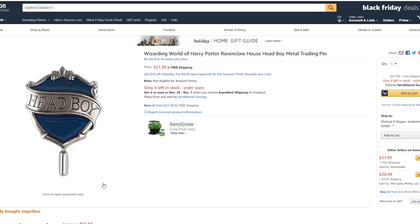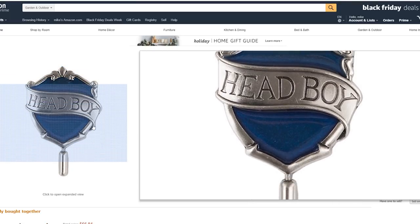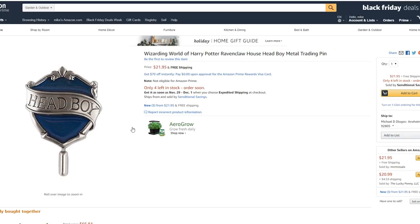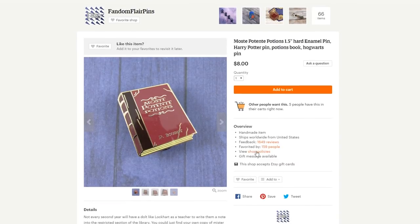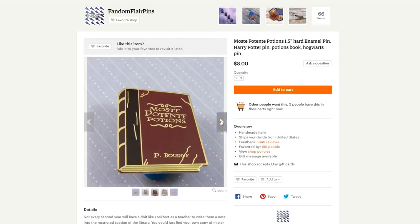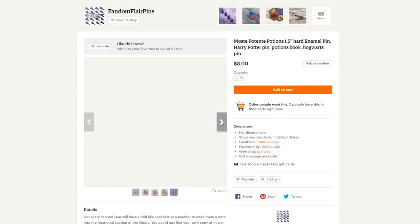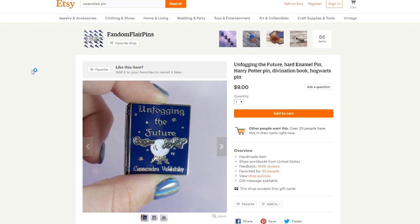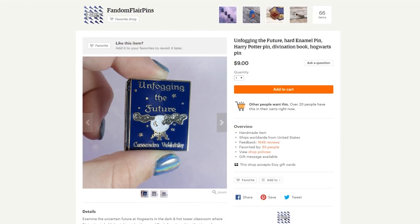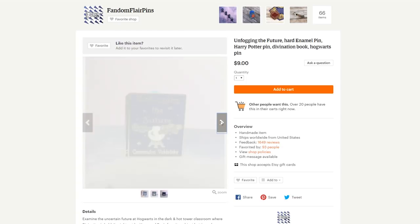Another pretty cool gift you can give is a head boy or head girl pin, or a prefect pin — either way, I'm sure your Ravenclaw giftee is going to love it. They are available on Amazon. Now, of course, what every Ravenclaw wants as a gift is a book. So you can actually get these book pins from Fandom Flare Pins — this is the Most Potent Potions book pin, which is adorable. You can also get 'Unfogging the Future' from the same shop, and this one is blue, so it's more Ravenclaw-y. I really love divination books, so this one's honestly my favorite.